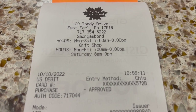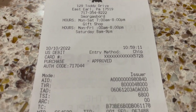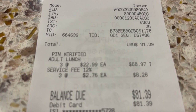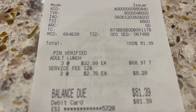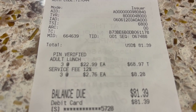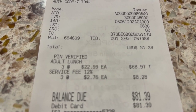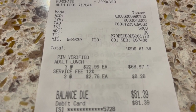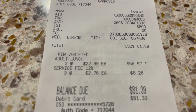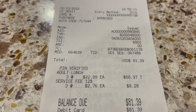Here is a shot of our receipt — this has got the address for Shady Maple Smorgasbord. We got the lunch buffet today but since it was a holiday they charged us the dinner price because they have all the items starting at lunch all the way through dinner today. So we had to pay $22.99 a person, and then there's a service fee which is your gratuity, and then the sales tax, so the total came to $81.39.